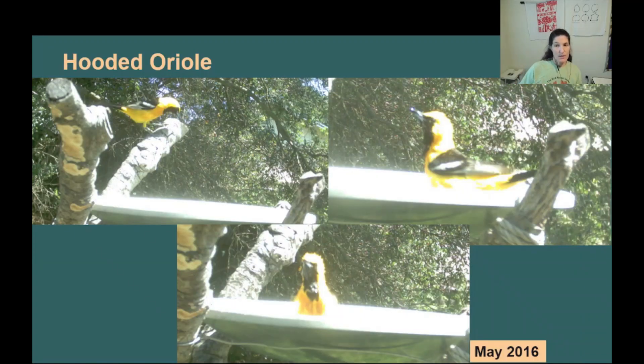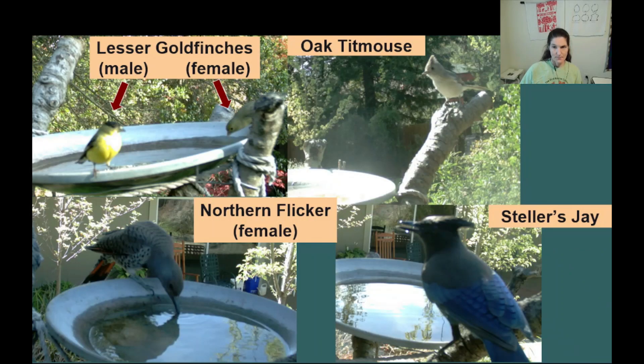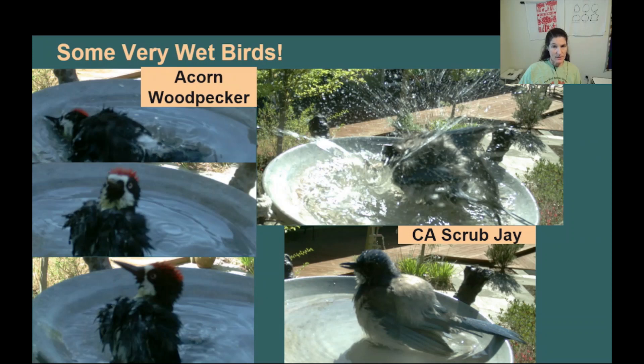Hooded Orioles are less frequent visitors, but we sometimes see them here during nesting season — in this case, May of 2016. The bath gets many other visitors. Here we see pictures of lesser goldfinches, an oak titmouse, a northern flicker, and a Steller's jay. Never doubt that birds like a good bath. Here we see some pictures of a very wet acorn woodpecker and also a California scrub jay, which loves to splash around in the bath. Sometimes I see birds that get so saturated with water that they hardly seem able to fly themselves from the birdbath to the nearby living coast live oak where they can take refuge while they dry off.